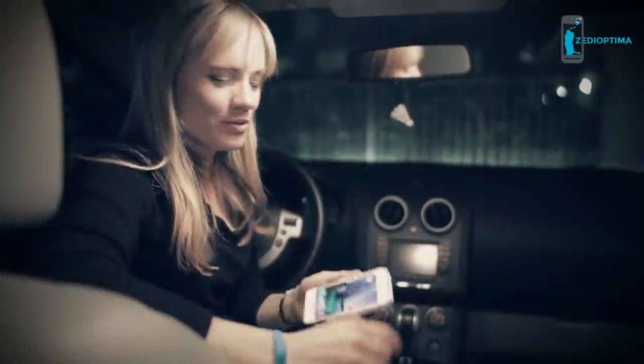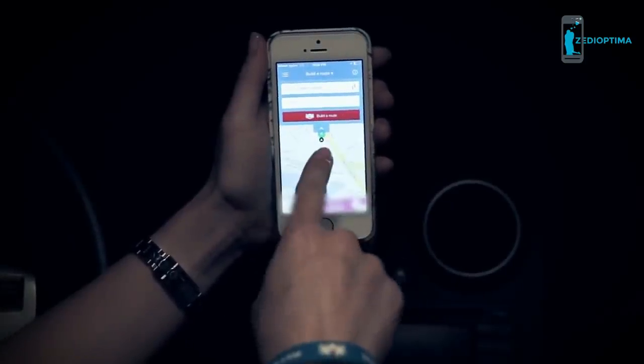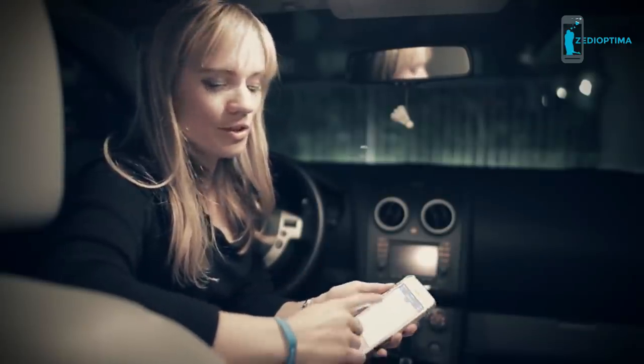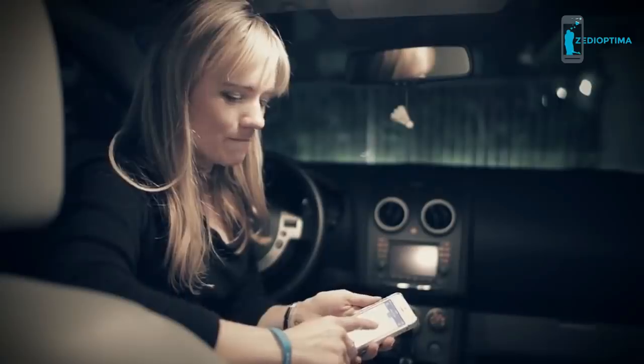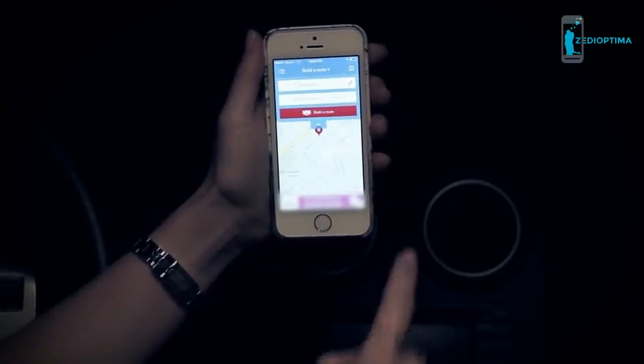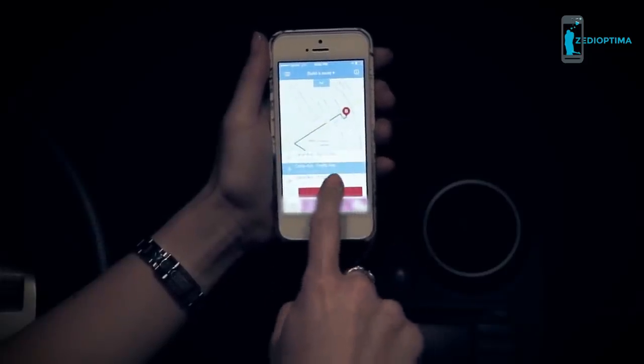Here we are at night — let me show you how our app works. Run the app and it has already found our current location. Input an address, or simply choose on the map where you'd like to go. Long tap the screen, tap 'Directions to here,' then tap 'Build a route.' It has already calculated our route and given us several options.